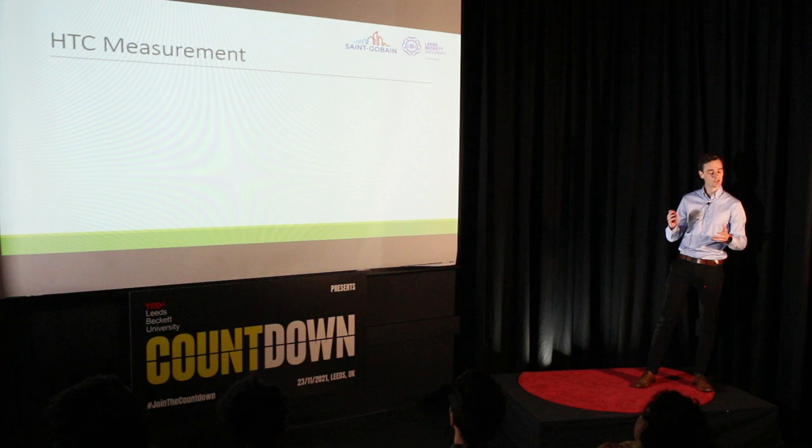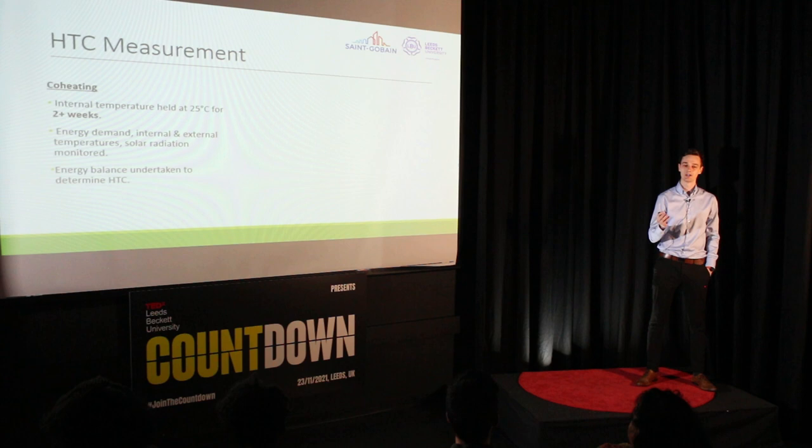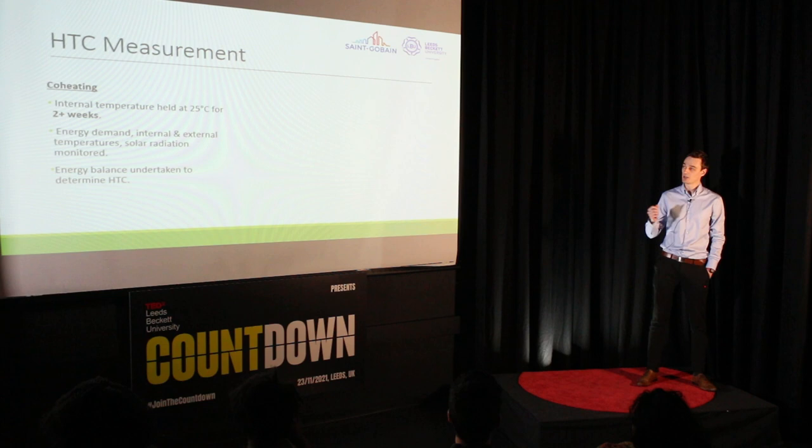I'll now describe two ways in which you can measure the HTC of a building — one that's quite well established, and one that's a bit more new on the scene. First up is the co-heating test. The co-heating test originated in the 1980s, originally for the purposes of commissioning air conditioning systems, but it's had a resurgence and become popular again in the last two decades for the purpose of measuring the HTCs of buildings. Some of the staff here at Leeds Beckett University have been quite central to optimising and standardising the procedure.